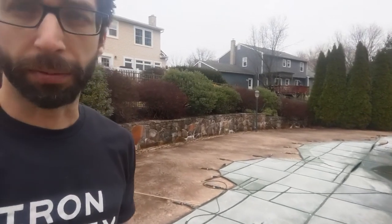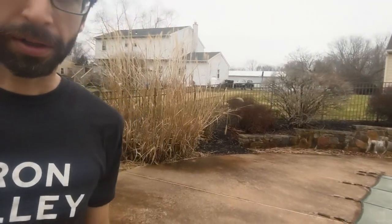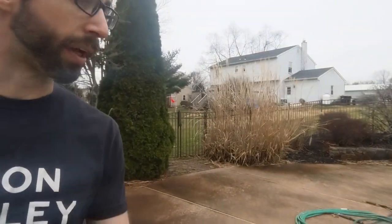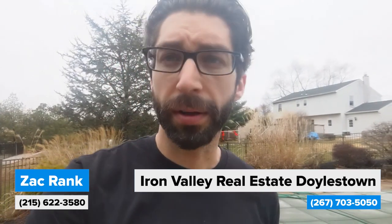This pool was completely redone just about 10 years ago. The total pool is about 20 years old but was completely redone 10 years ago. Huge area as you can see. Wish it was open — soon we'll have nice beautiful weather. If you guys want to see this house or any others, I'm glad to show it. Get a hold of me — message me, text me, call me. I'm happy to help.